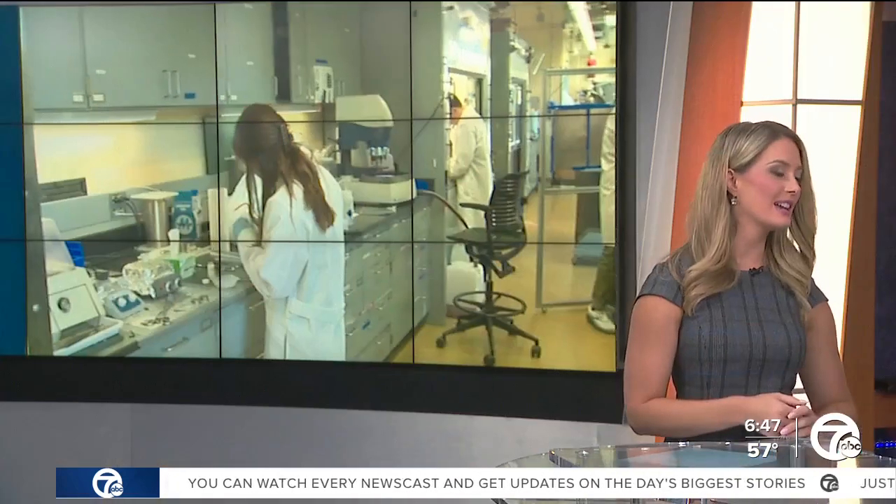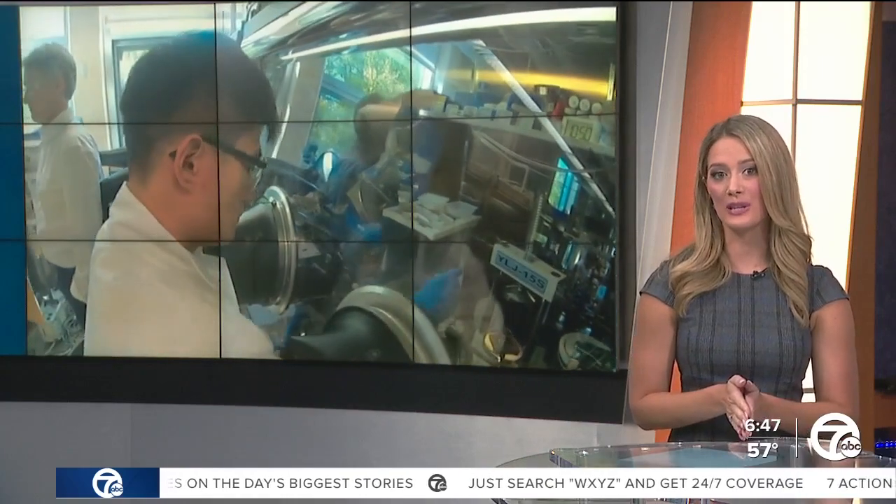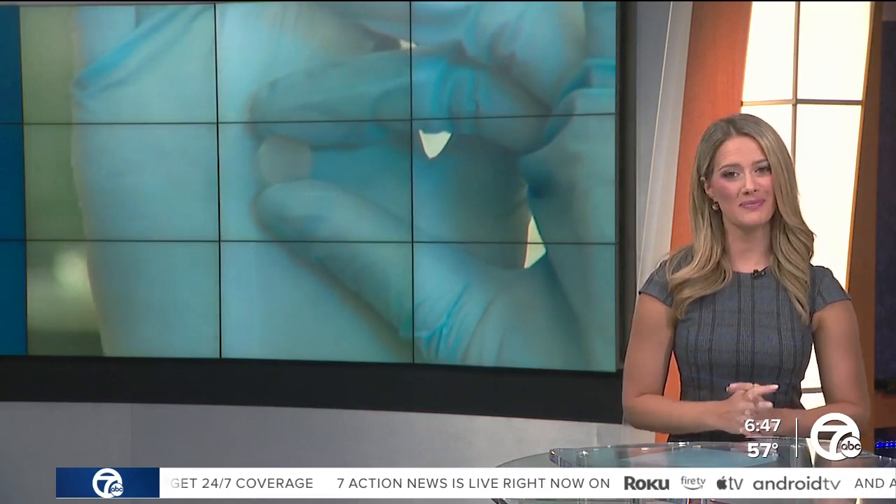It was really cool getting this tour inside the University of Michigan Battery Lab, which is helping create the future batteries for electric vehicles. It's something that's going to be years in the making, but the work is well underway.